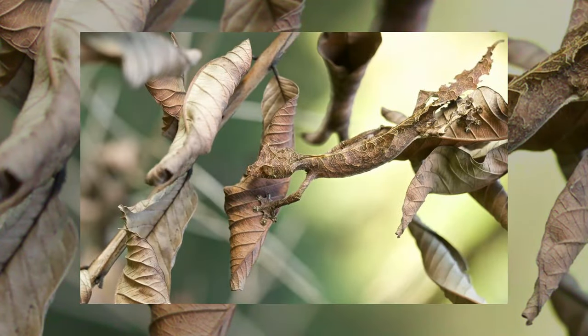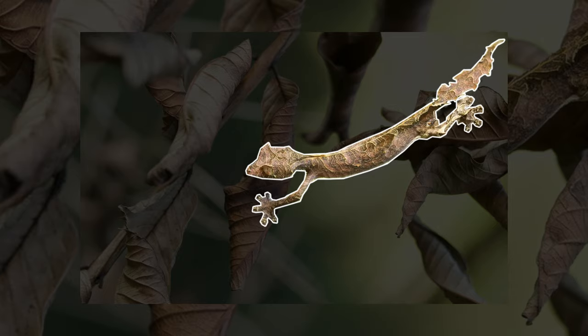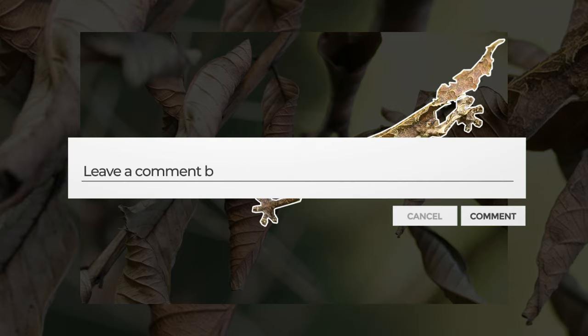First up, let's play a small game. Can you tell where the leaf-tailed gecko is? Here it is! Did you get it right or wrong? Let us know in the comments.